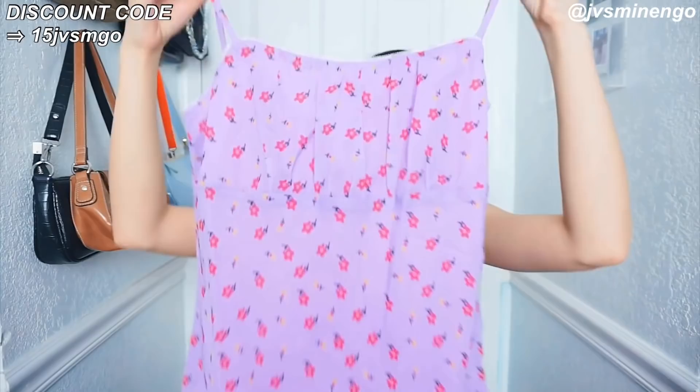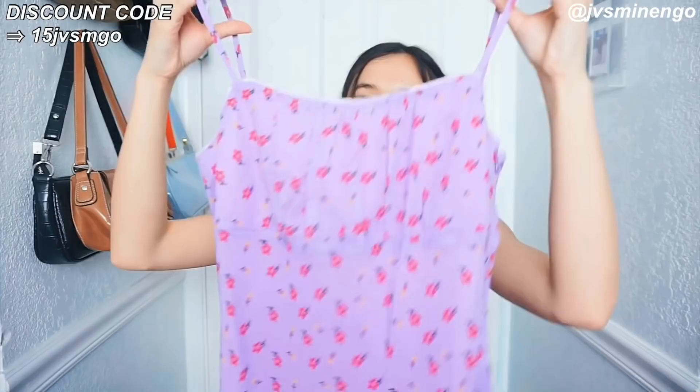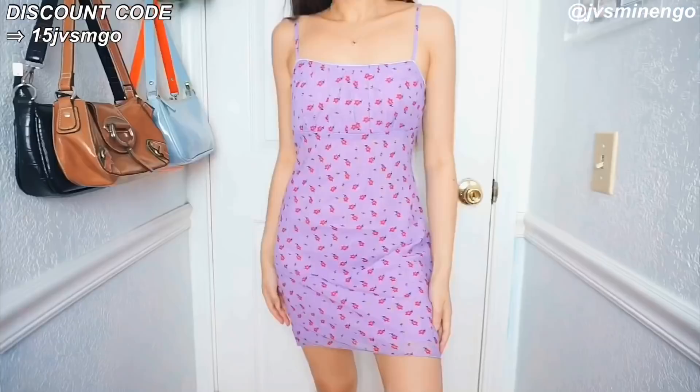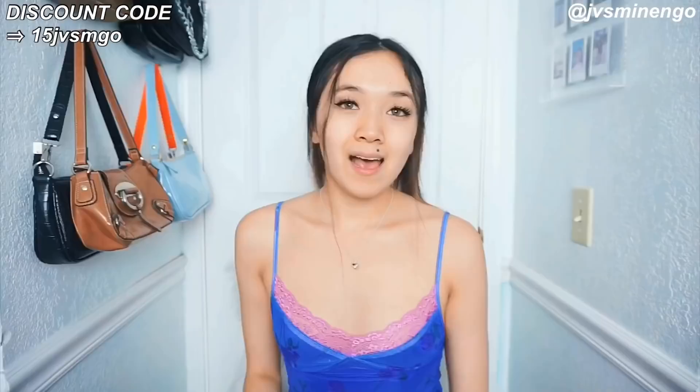The next item is a really cute dress — it's so popular, I've been seeing it all over TikTok and Instagram. It's a really beautiful purple dress with flower detailing all over it. It has mesh lining on the outside and a thin layer on the inside so it's not see-through at all. I'm really excited to style this for the summer, probably with some sneakers and a denim jacket.